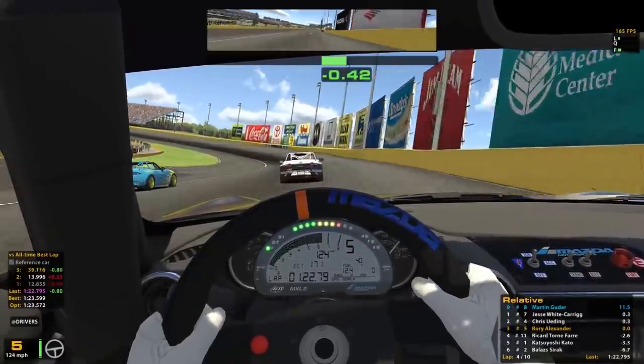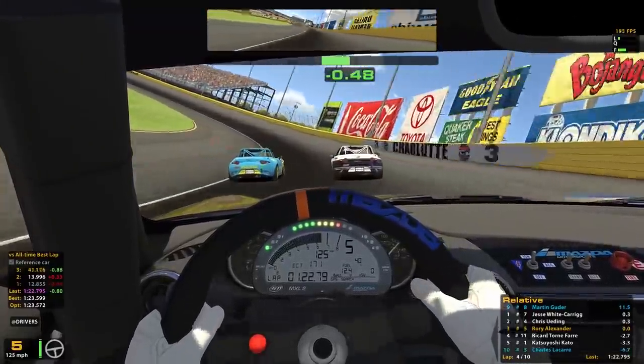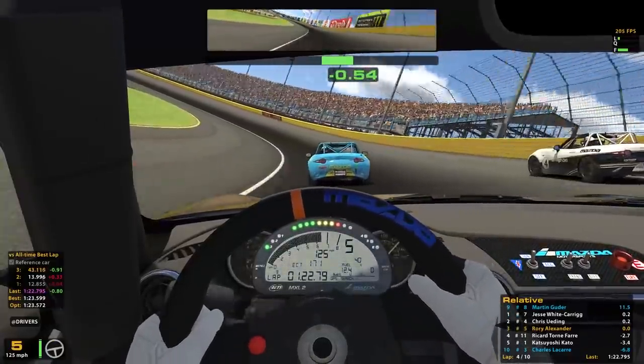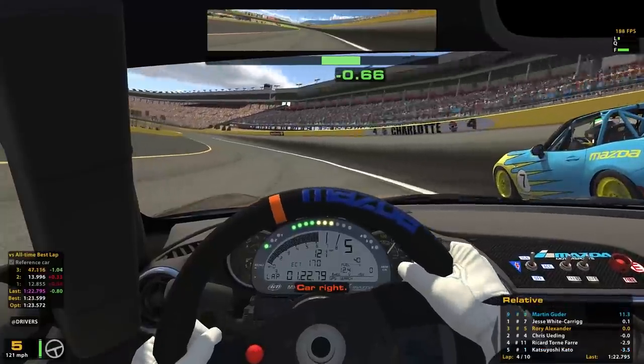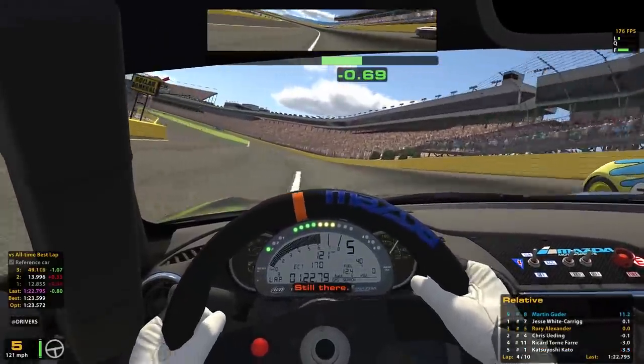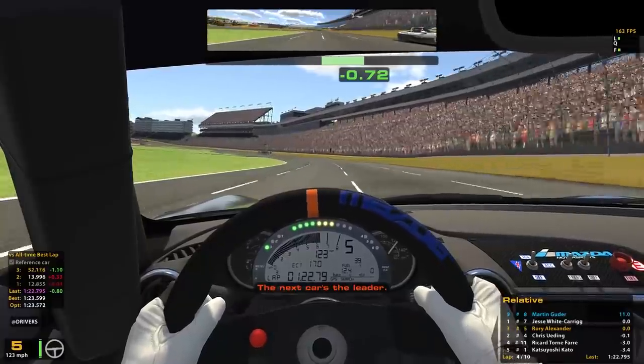In this video, we're covering the next two races in our iRacing career. We are now at the halfway point of the Global Mazda MX-5 Cup, here at a track many of my non-iRacing viewers may not have seen before, the Charlotte Motor Speedway.